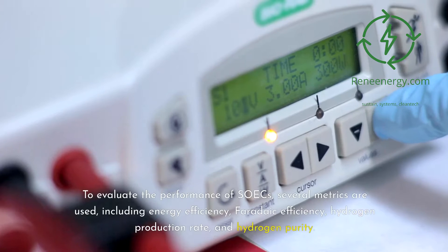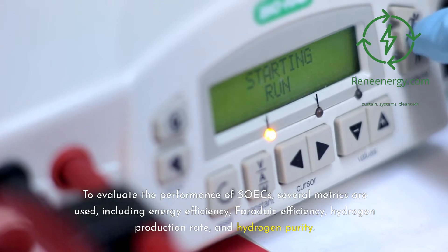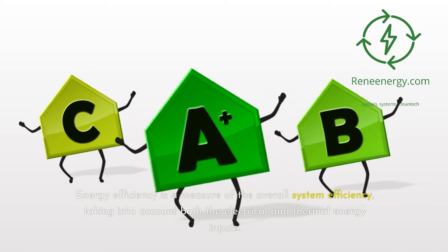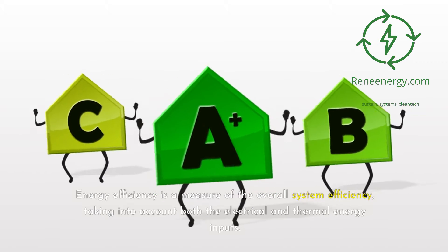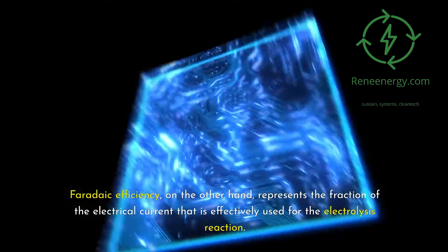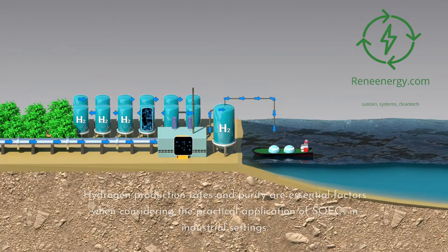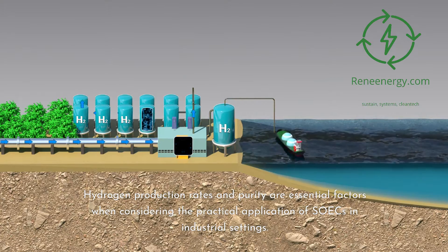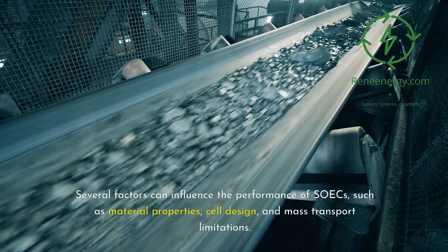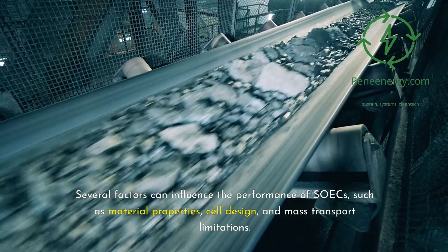To evaluate the performance of SOICs, several metrics are used, including energy efficiency, faradaic efficiency, hydrogen production rate, and hydrogen purity. Energy efficiency measures the overall system efficiency, taking into account both electrical and thermal energy inputs. Faradaic efficiency represents the fraction of electrical current effectively used for the electrolysis reaction. Hydrogen production rates and purity are essential factors for practical industrial applications. Performance is also influenced by material properties, cell design, and mass transport limitations.